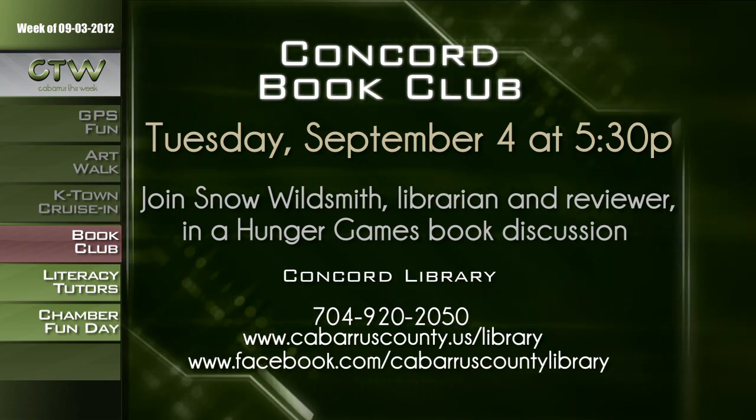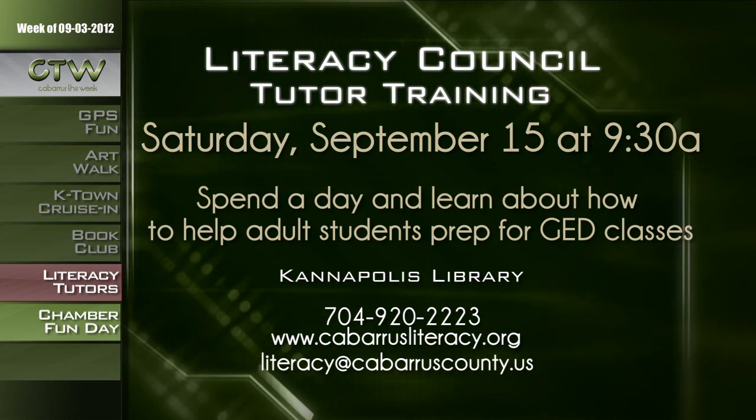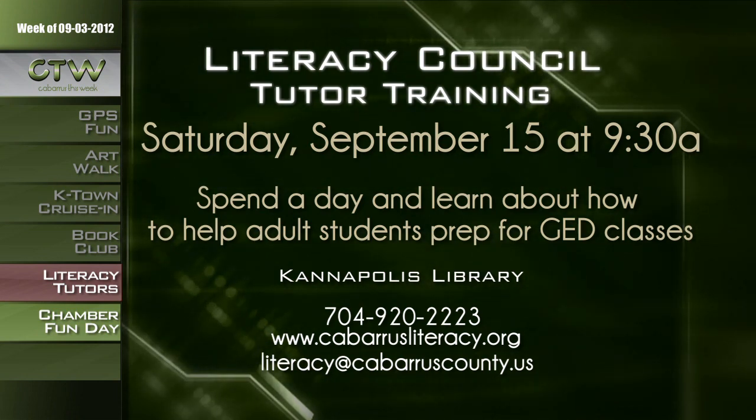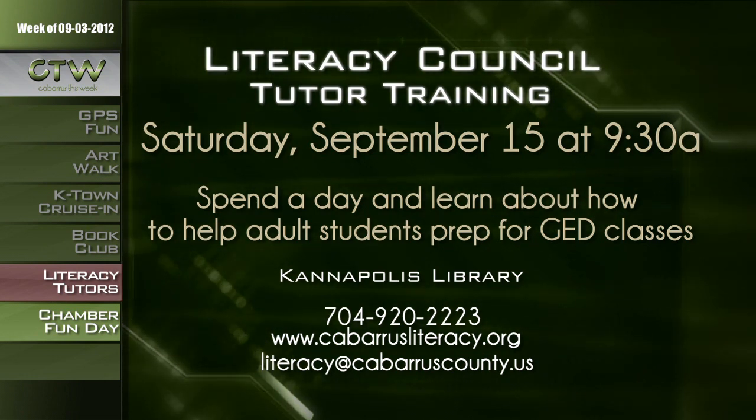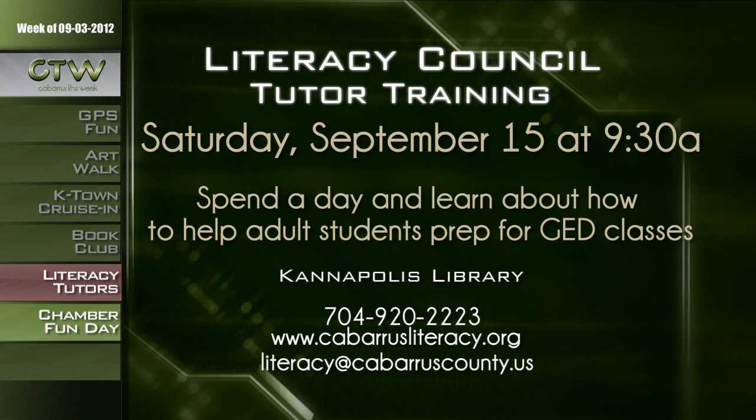September 8th is International Literacy Day. Help make a difference to a neighbor or someone in the community by volunteering at the Cabarrus Literacy Tutor Training Workshop on Saturday, September 15th at 9 a.m. at the Kannapolis branch of the Cabarrus County Public Library. Spend the day learning how to help adult students with pre-GED classes and other programs. You can bring a bag lunch; drinks will be provided. The workshop runs 9:30 a.m. to 3:30 p.m. at the Kannapolis Library, 850 Mountain Street in Kannapolis. Call 704-920-2223 or email literacy@cabarruscounty.us.